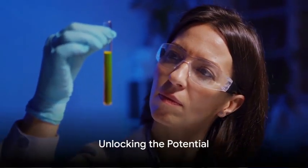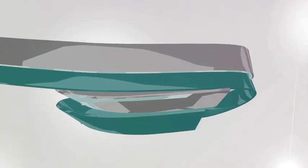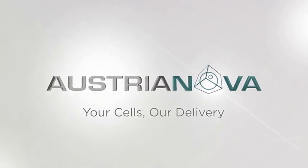Every molecule counts when it comes to enzyme encapsulation, stabilization, and protection. Reach out to Austria Nova today to unlock the potential of our unique Cell-in-a-Box technology. Austria Nova — your partner in innovation.